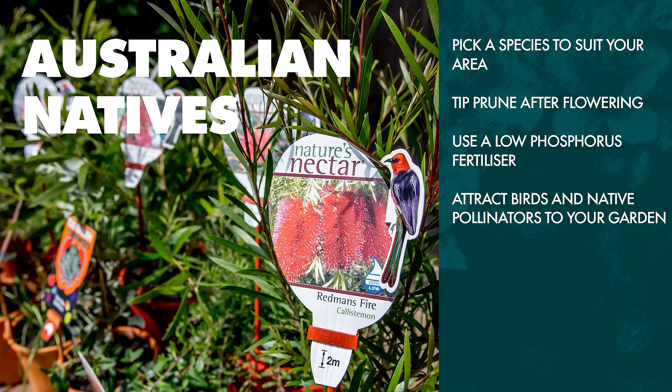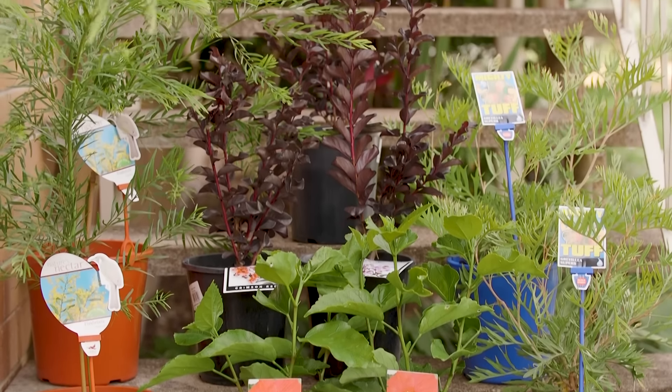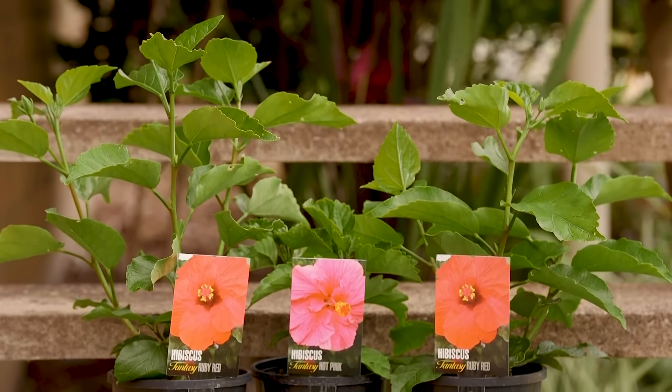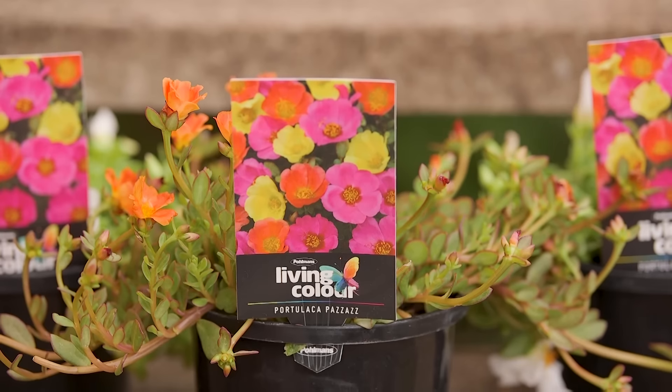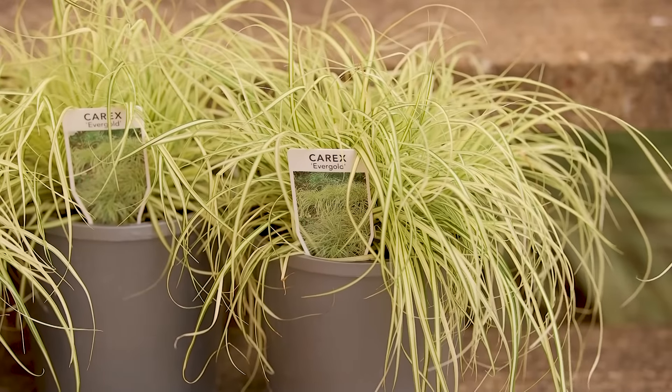January is a great time for Australian natives and other hardy plants. Trees and shrubs such as Lagerstroemia, Acacia, Grevillea and Hibiscus are great for planting this month. For an added splash of colour, consider Portulaca or Celosia. And for a water-wise garden, natives such as Carex are a good solution.